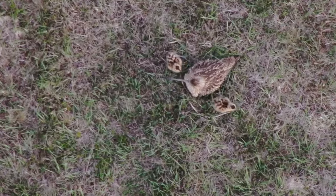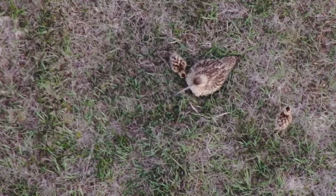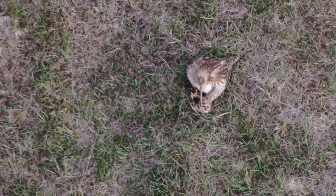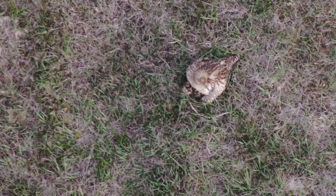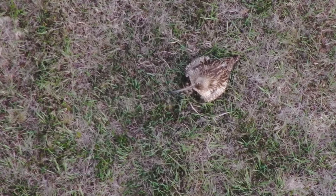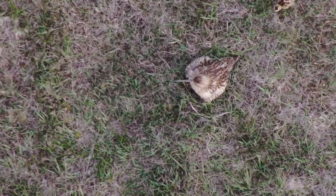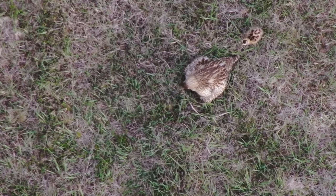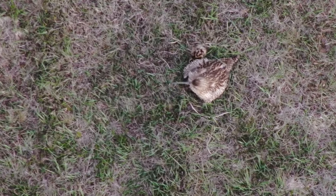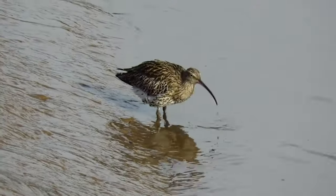Both parents usually incubate the eggs, although sometimes it's just the female that does so. Once the eggs hatch, the chicks leave the nest straight away but rely on their parents for warmth and to alert them of danger. During this time they are very vulnerable to predators, so they stay well hidden and follow their parents closely. It takes young Curlews four weeks to fledge, by which time they look like more streaky versions of their parents with slightly shorter bills.